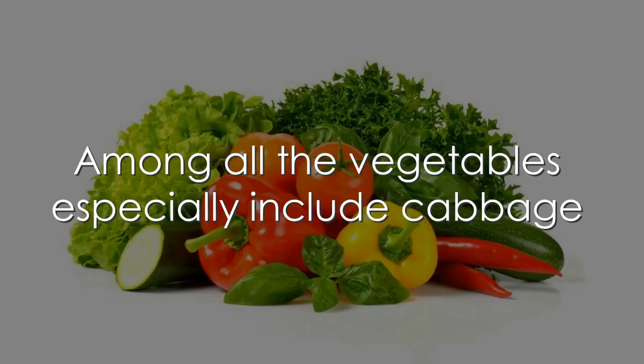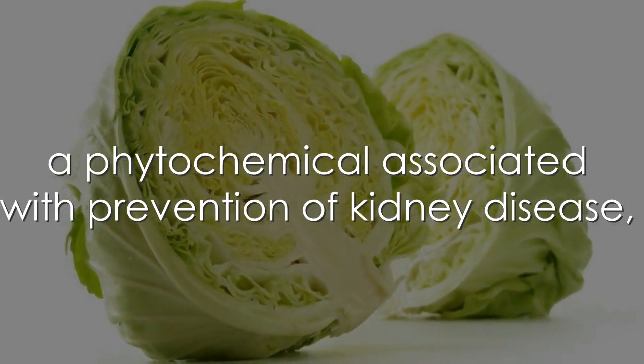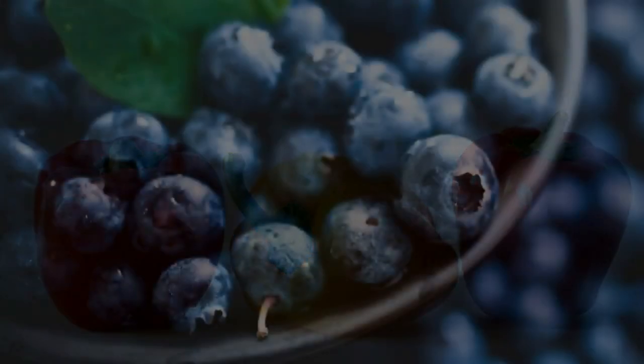6. Vegetables. Among all the vegetables, especially include cabbage and red bell pepper in your diet. Both are great sources of lycopene, a phytochemical associated with the prevention of kidney disease, cardiovascular disease, and prostate cancer.